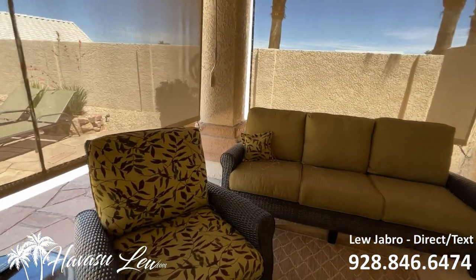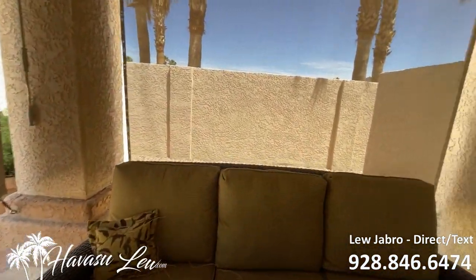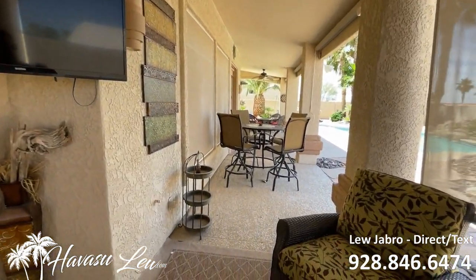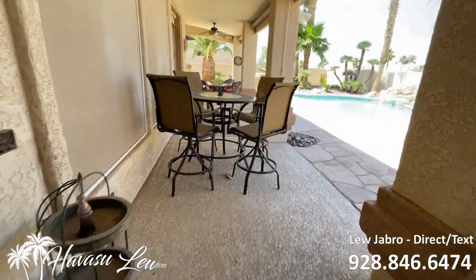Nice little seating area back here — has rolled-down sun shades, TV, ceiling fan. Pretty nice little setup. Hey guys, Havasu Lu back again. Hope you enjoyed that quick little video walkthrough of the house here in Lake Ridge Estates. If you have any questions, feel free to reach out — all my contact information is right below this video. I'll also put a direct link to the listing detail page so you can get the current list price and availability. You guys have a great day and I'll talk to you soon.